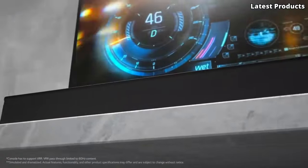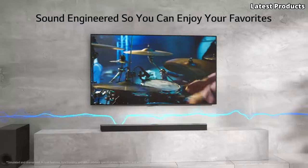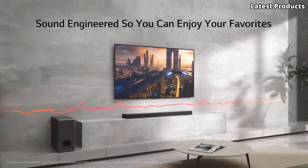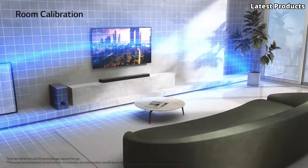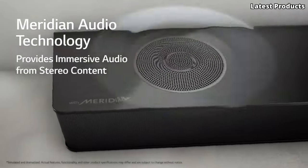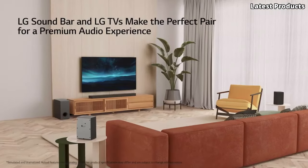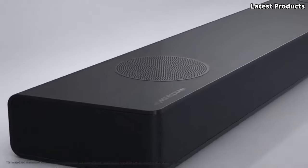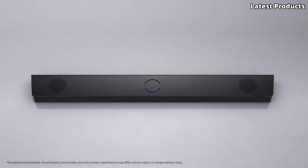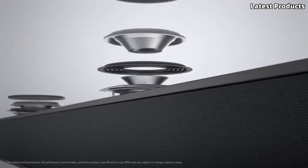With its sleek and minimalist design, the S95QR complements any modern living space while delivering powerful, room-filling sound. Plus, with convenient features like built-in voice assistance and seamless wireless connectivity, you can easily control your audio experience and stream your favorite content with ease. Transform your home entertainment setup with the LG S95QR Soundbar and immerse yourself in an audio experience like never before. It's time to elevate your movie nights, gaming sessions, and music listening with the unparalleled sound quality of the LG S95QR.